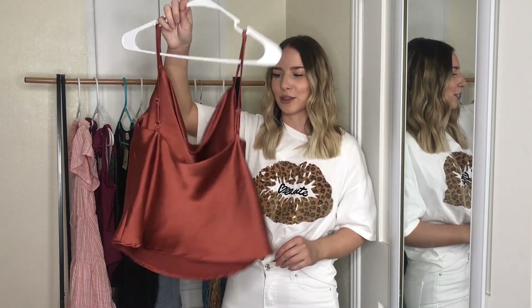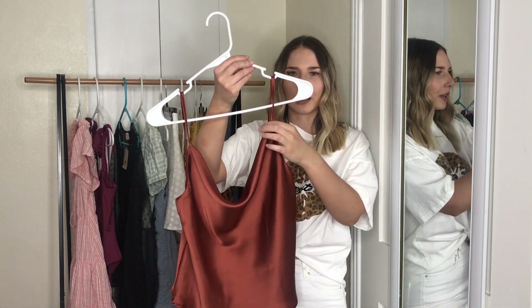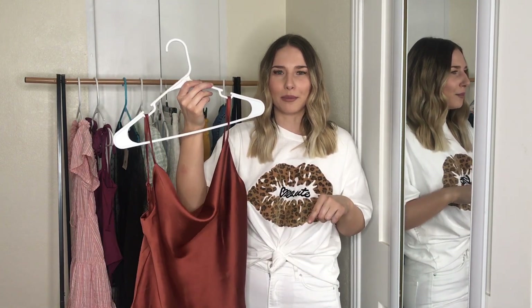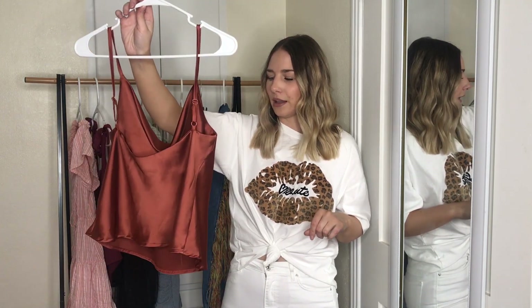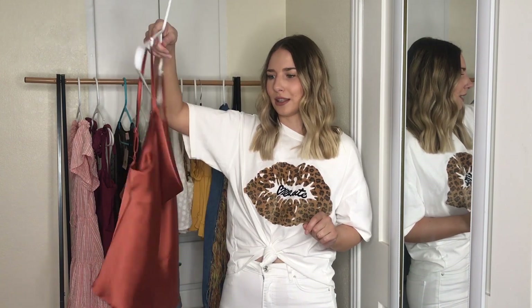Next is this rust tank top. I actually just filmed a YouTube video on my ten favorite summer trends and I included this item because of the color — this color is going to be super trendy this summer. I really love the shade of orange. They actually have two different versions of this top in a very similar color — this one is more cut out and has a column neckline, but the other one is more covered, so I'll link both below. When I wore this I had it tucked in, but it's kind of short so it can easily be worn tucked in or out.